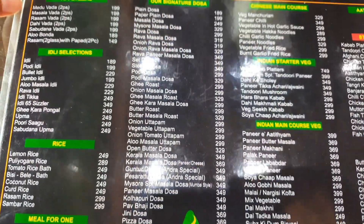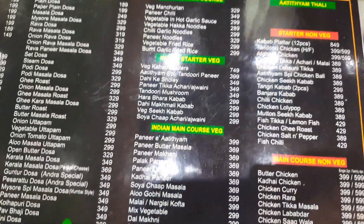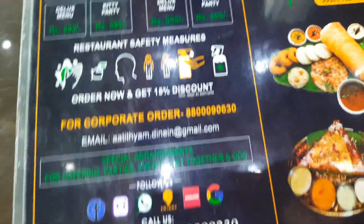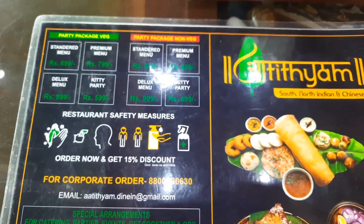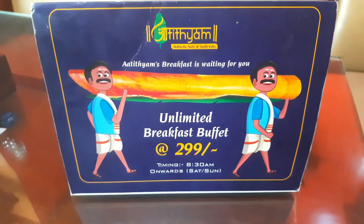Now let's go to the most important part of the restaurant — the food. Looking at the menu, you can see there is a huge variety of South Indian cuisine. In addition, veg, non-veg, North Indian, and Chinese food is also available. There are many food offers running here which you can check online.